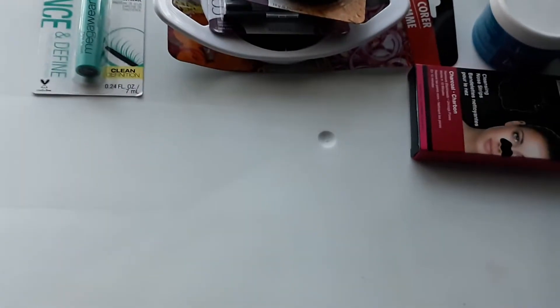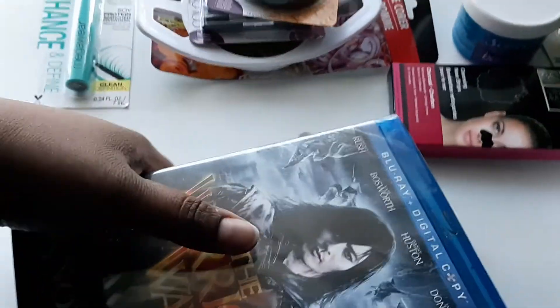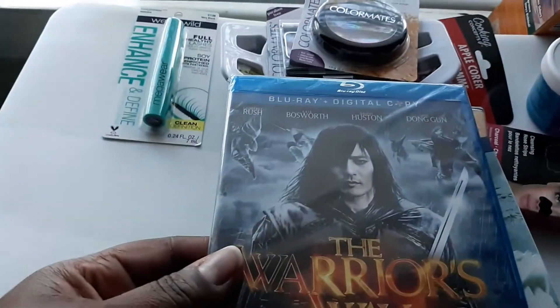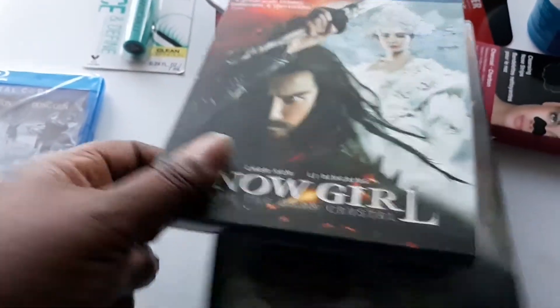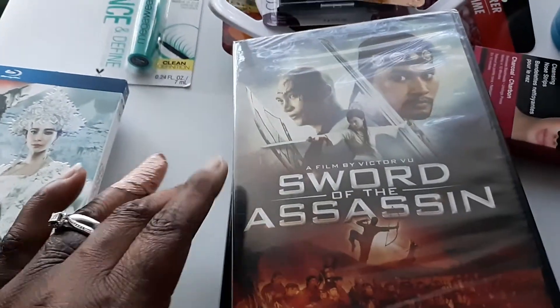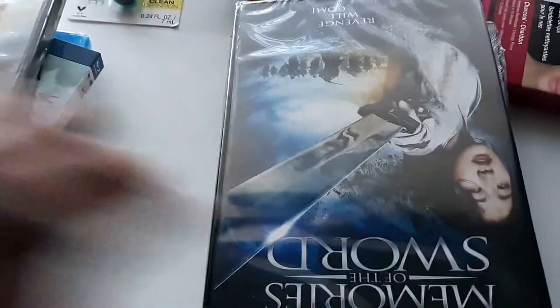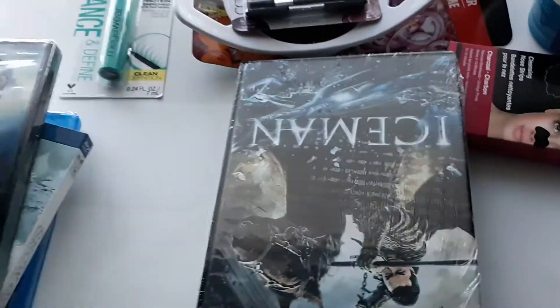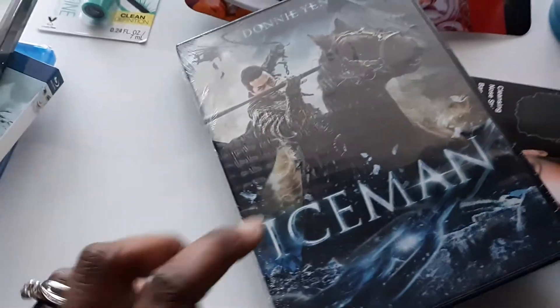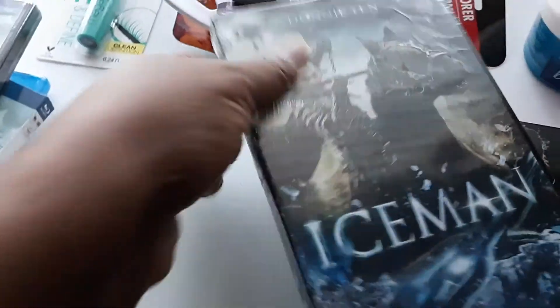We are big movie buffs at our house, so my husband found some awesome movies. He got two Blu-ray DVDs: 'The Warrior's Way,' 'Snow Girl and the Dark Crystal,' and 'Swords of the Assassin' — a lot of sword movies. He also got 'Ace Man.' Those are going into our family movie collection.